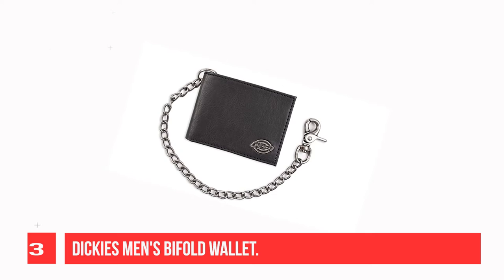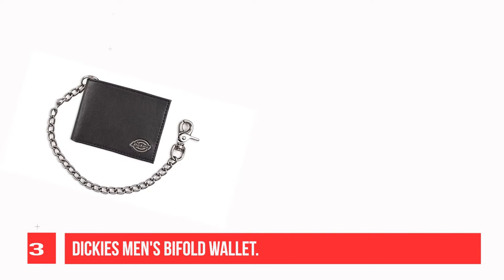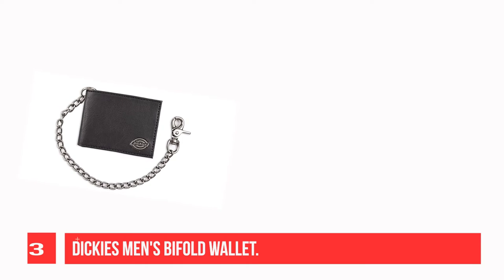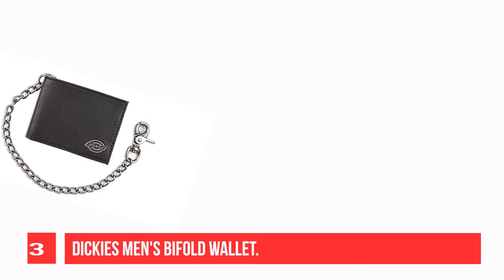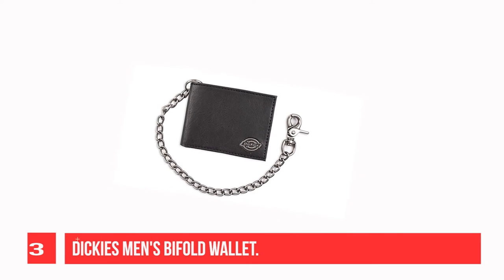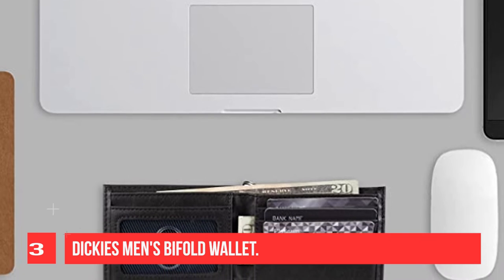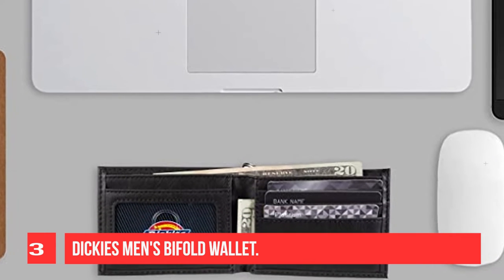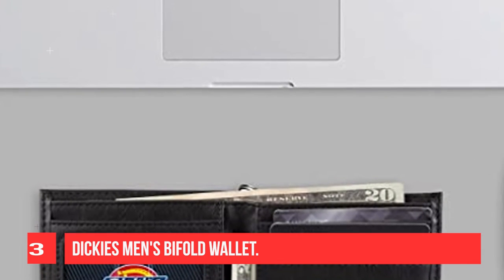Recommendation Number 3: Dickies Men's Bifold Wallet. Through its dedication to innovation and continual customer contact, Williamson Dickie MFG company has transformed itself from a small bib overall company to the largest workwear manufacturer in the world. Sold in every state in the U.S., Dickies now offers a broad spectrum of work garments. Since its beginnings in 1922, every piece of Dickies' workwear has stood for the quality, toughness, and pride that embodies the spirit of the American worker.